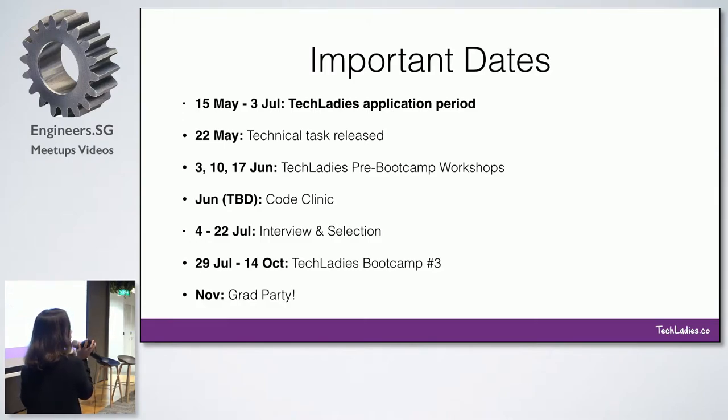Why are we doing this? Because there is a technical task, and we don't want to leave you to suffer on your own. We'll give you basic programming skills through the three workshops to help you fulfill your technical task. What we noticed last batch is some people wanted to attend the workshop just for fun, while others who wanted to join the bootcamp couldn't get to the workshops — which is why this time, fill out the first part of the application form first, and we'll let those women who have applied attend the pre-bootcamp workshops.